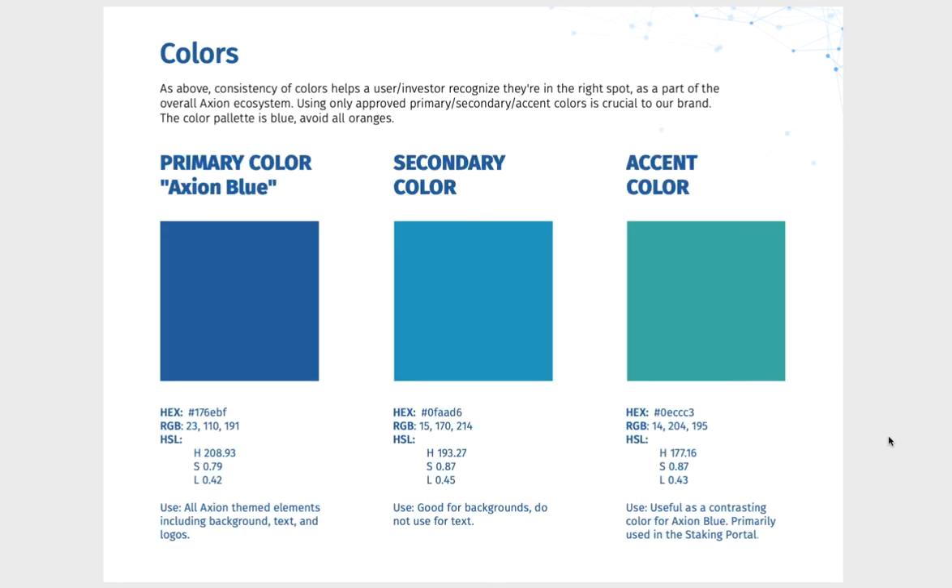Axiom colors: consistency of colors helps the user and investor recognize they're in the right spot and part of the overall Axiom ecosystem. Using only approved primary and secondary Axiom colors is crucial to the brand. The color palette is blue — avoid all oranges. Color codes are provided in hex, RGB and HSL. Use the blue on all Axiom-themed elements including background, text and logos. The secondary color works well for backgrounds but not text, and the accent color is used as contrast for Axiom blue, primarily in the staking portal.